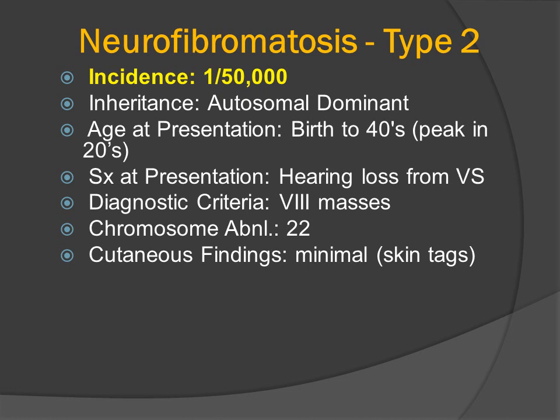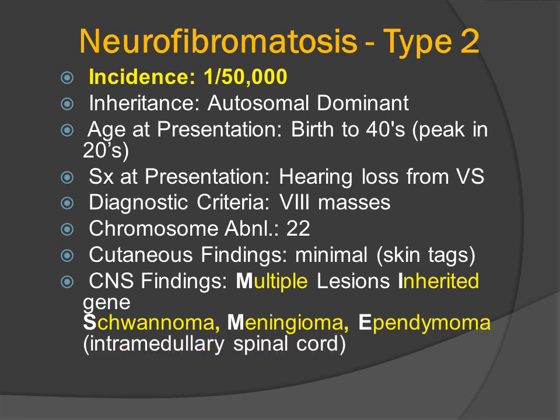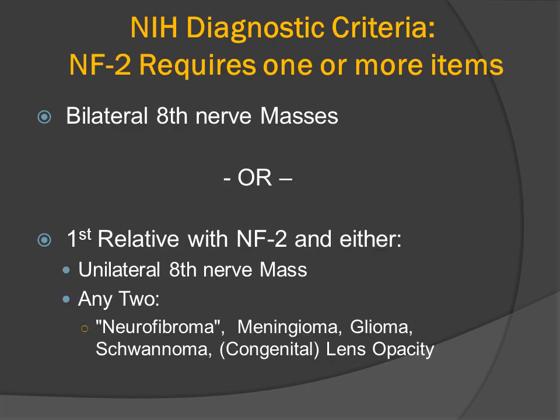The primary symptom at presentation in patients not known to have the disorder by family history is high-frequency hearing loss from the vestibular schwannomas. The CNS findings in these patients are multiple because of an inherited gene mutation and deletion, and the neoplasms are schwannoma, meningioma, and ependymoma, which is typically intramedullary within the spinal cord. That's why NF2 is oftentimes called the MISME syndrome. The NIH diagnostic criteria include either the presence of bilateral eighth nerve masses, or a first-degree relative with the disorder and either unilateral eighth nerve mass or any two from the short list: meningioma, glioma, schwannoma, congenital lens opacity, or neurofibromas.